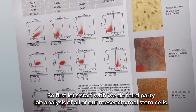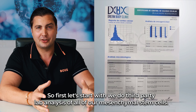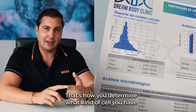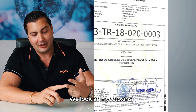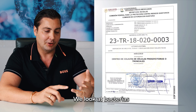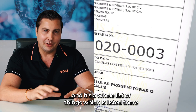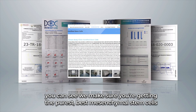We do third-party lab analysis of all of our mesenchymal stem cells. We use flow cytometry — that's how you determine what kind of cell you have. We can prove they're pure isolated; that's all you're getting, mesenchymal stem cells. We look at mycotoxins, bacteria, diseases — it's a whole list of things. We make sure you're getting the purest, best mesenchymal stem cells.